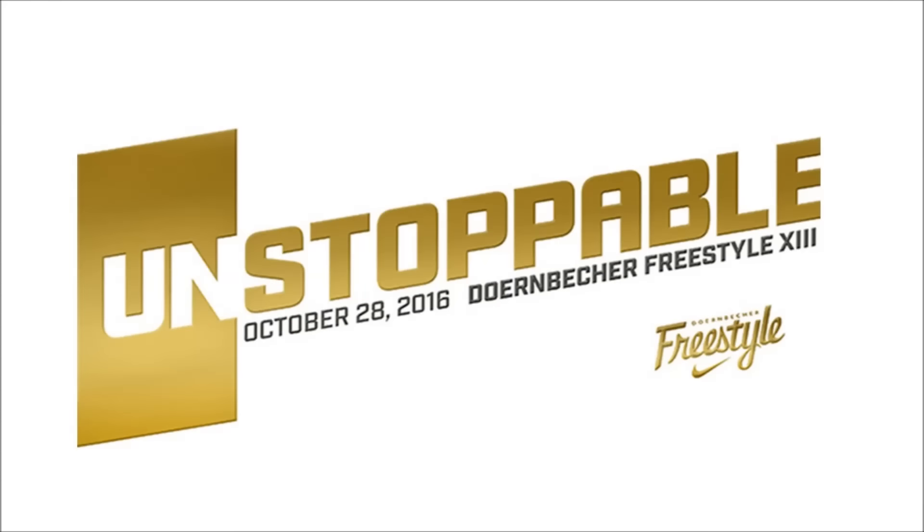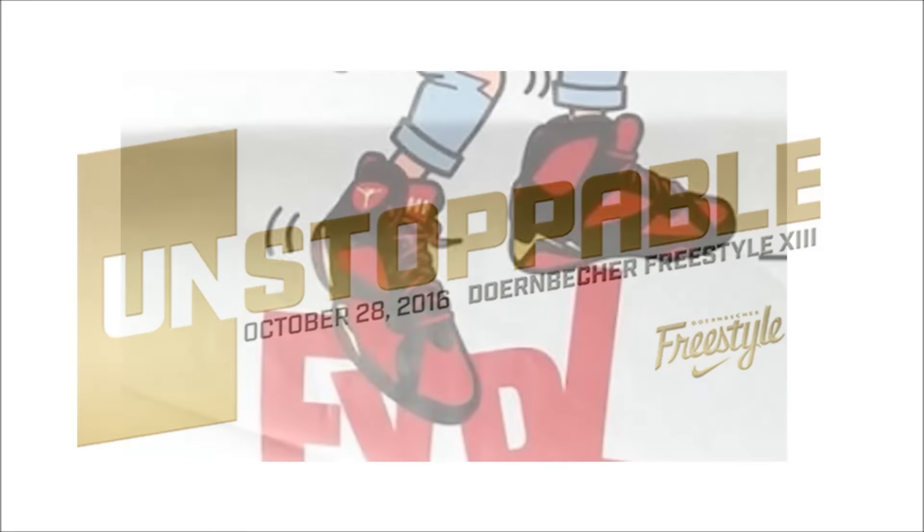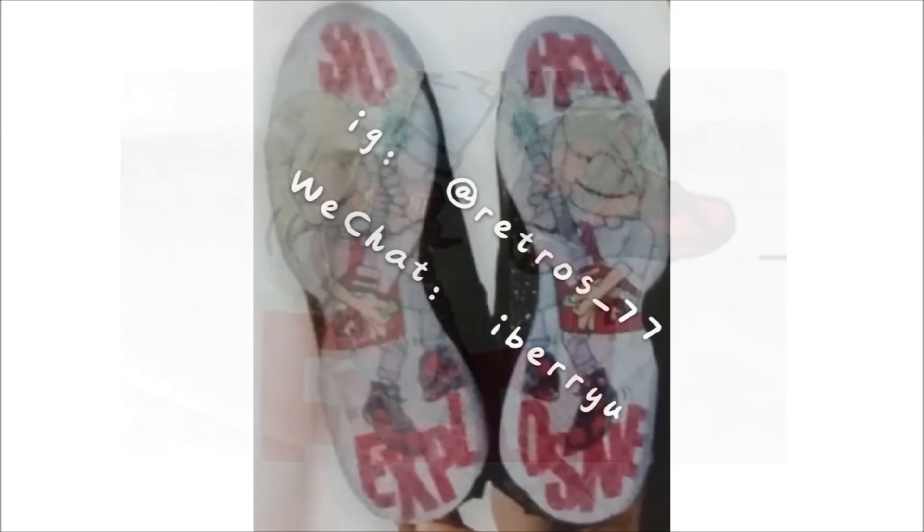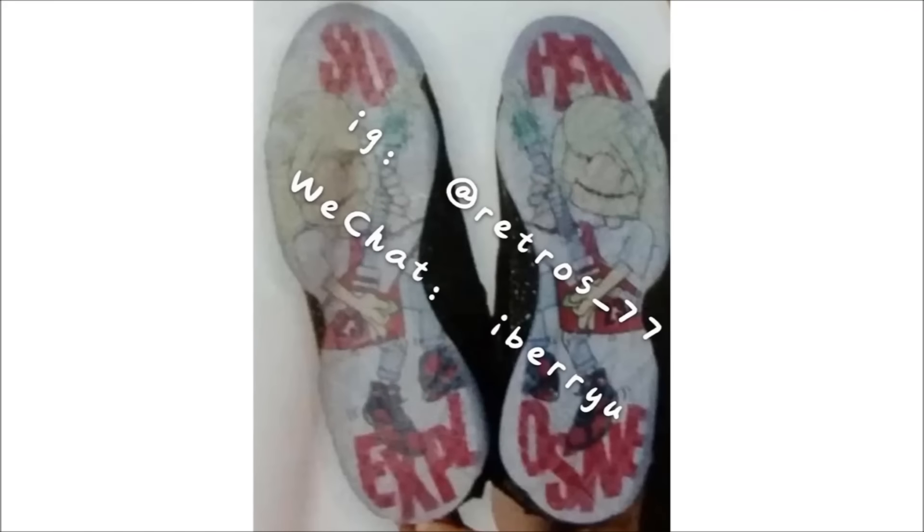The story behind the 2016 Air Jordan 7 Doernbecher is still to be told, but we do know the shoe is created by Damien Phillips, taking inspiration from his love of guitar by placing a caricature of Damien playing guitar on the sole with the words 'Super Explosive' written. The official unveiling will take place on October 28th, but the release date and prices have yet to be determined, so stay tuned for more info.